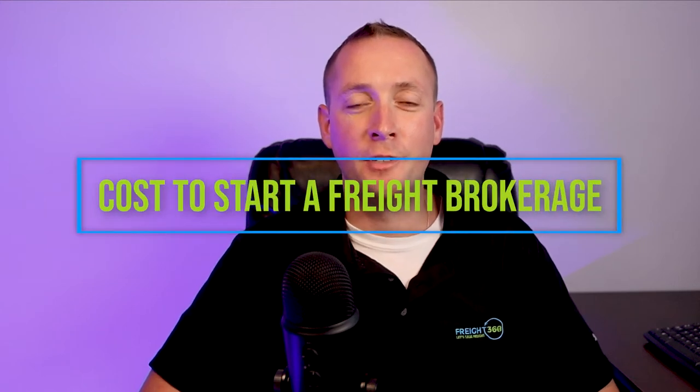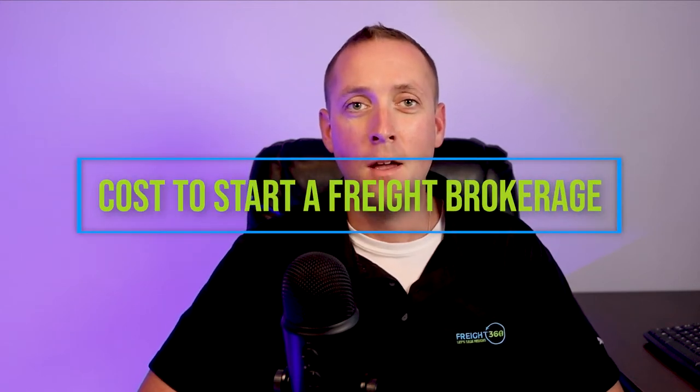How much will it cost you to start as a freight broker? While the minimum cost is fairly low in comparison to a lot of other ventures, there's a lot of recommended tools and additional expenses that you'll run into when getting your freight brokerage off the ground.